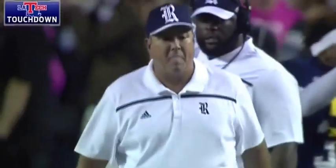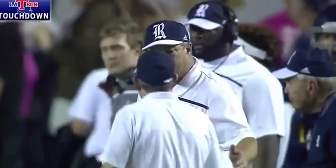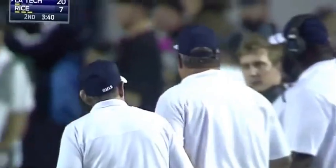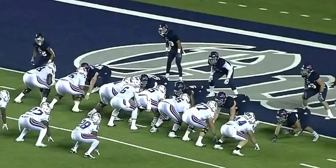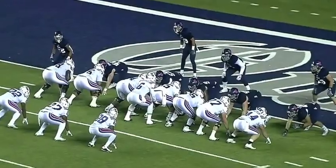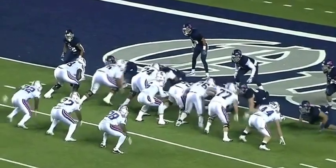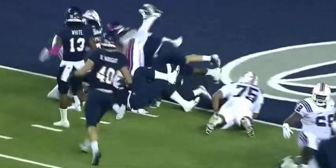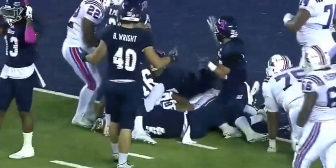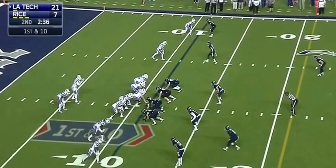You give the monster enough opportunities, the monster's going to eat you up. 63rd career rushing touchdown. We knew that we would see some of this — three running backs in the backfield, and you've got to know that the ball is probably going to Dixon. Great blocking up front, he just powers in.